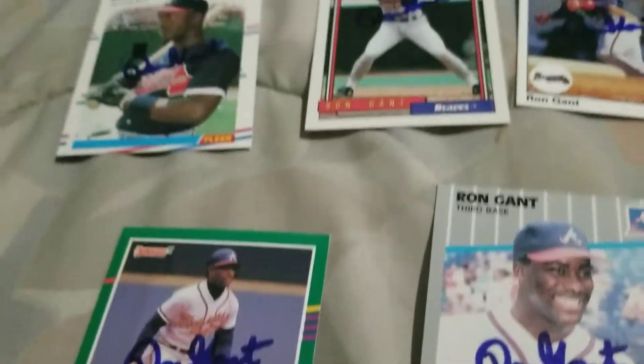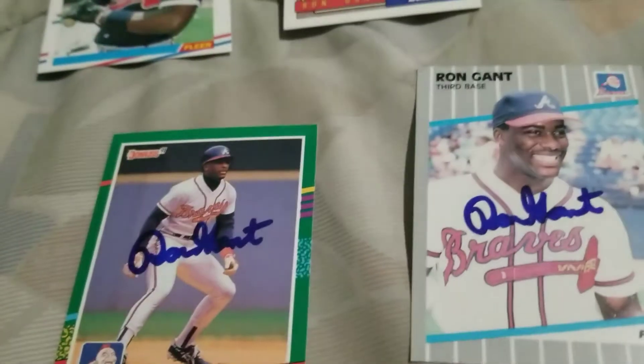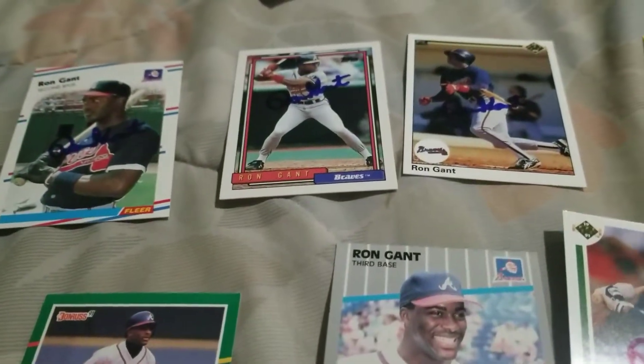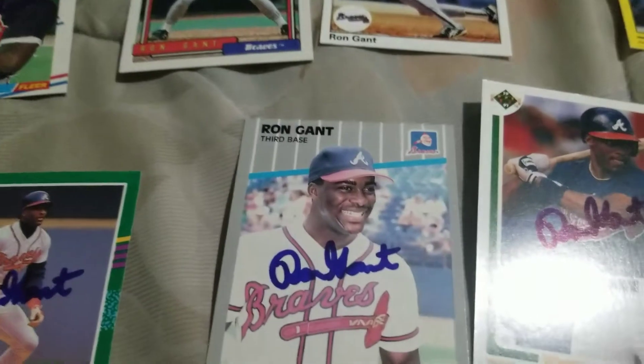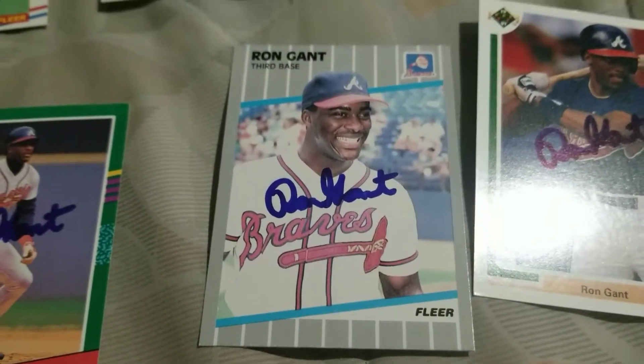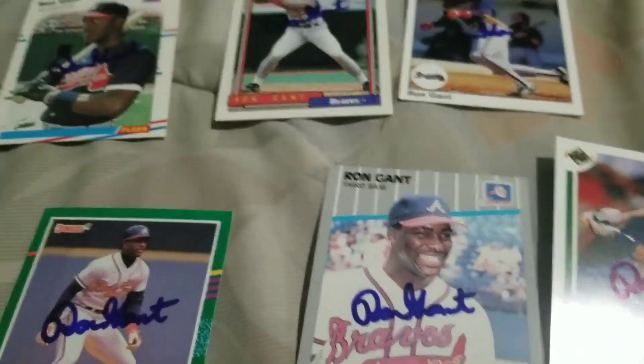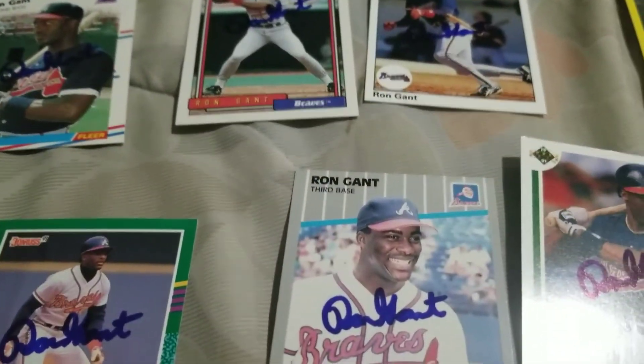He's a reliable through-the-mail guy — seems to sign everything you send to him, and I think that's pretty sweet. Thank you Mr. Gant. I might be sending more to you, probably not for a while. Pretty sweet, guys, so thanks for watching.